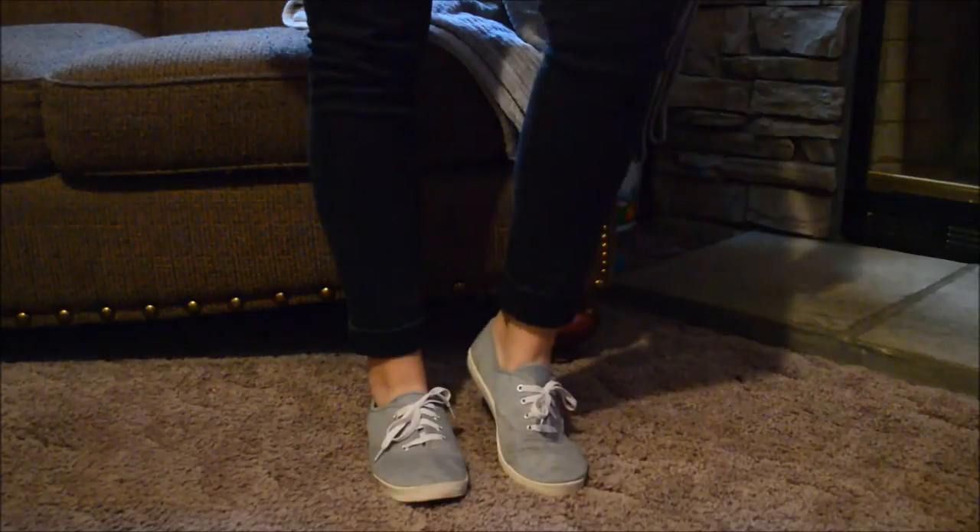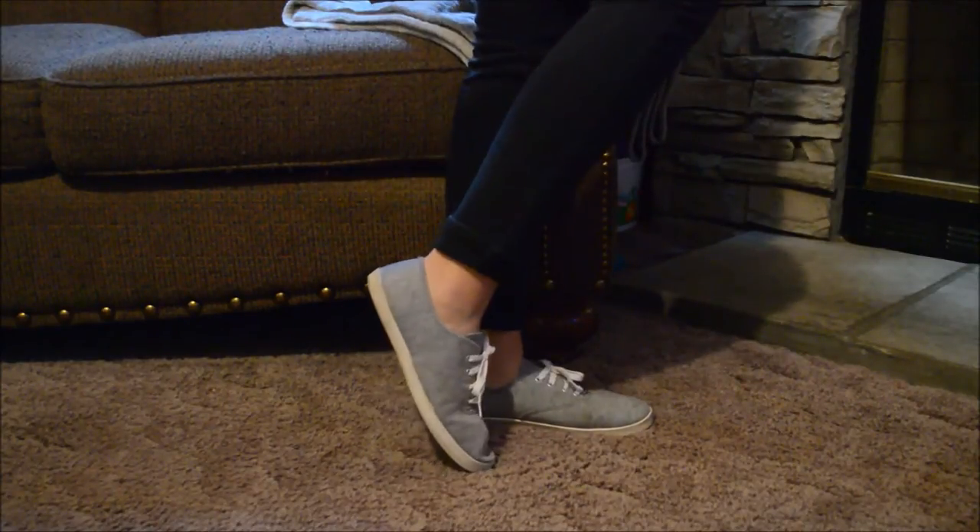That makes sense, right? And then I found these, which are just some gray tennis shoes. I think these will be cute with some skinny jeans rolled up, maybe a t-shirt, just for a casual comfy day. And these were only $6.